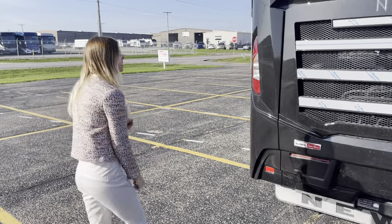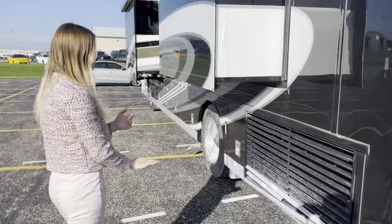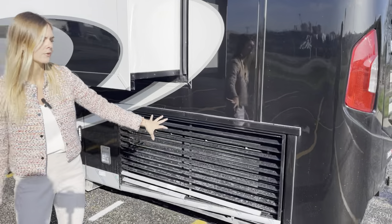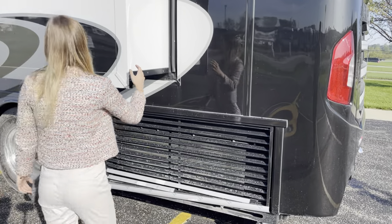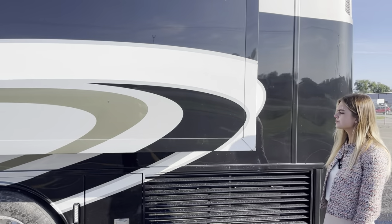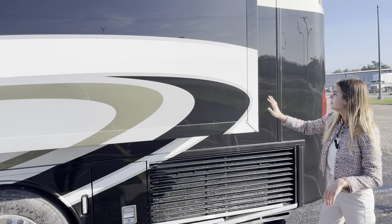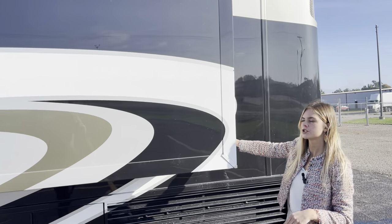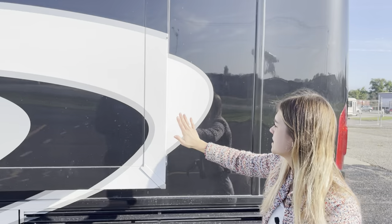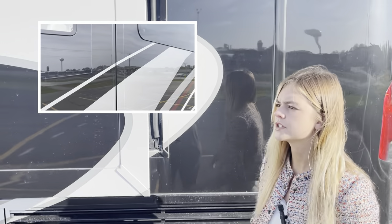Moving back to focus on our off-door side, first and foremost you'll see our side radiator. I want to point out that our slide-outs are going to be a flushed finish — when this comes into the coach it's going to be a flat flush finish, which keeps all of the air out and all of your heat in.